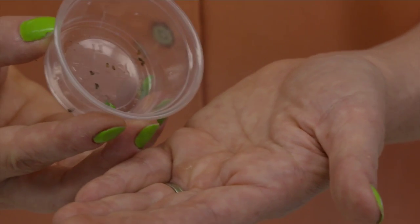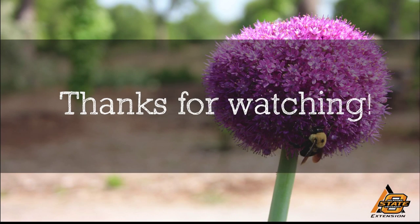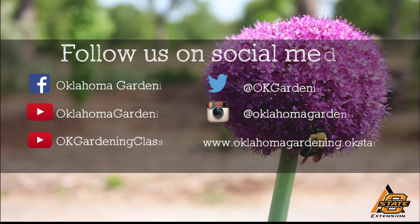Truly a beautiful animal. We hope you enjoyed this video. It's part of our Oklahoma Gardening YouTube channel. You can also find even more videos on our OK Gardening Classics YouTube channel. And join us on social media for great gardening tips, photos, and discussion.